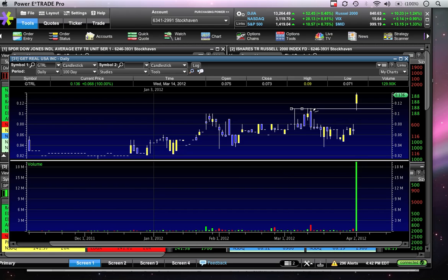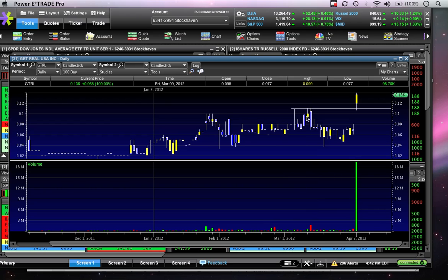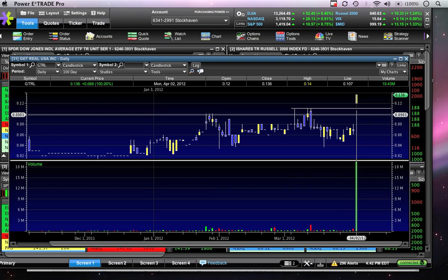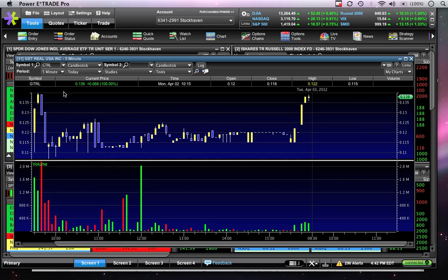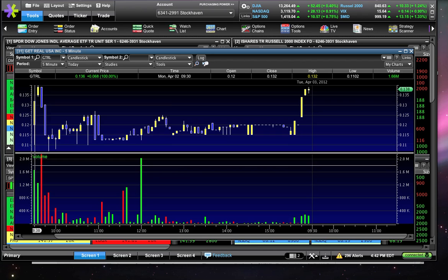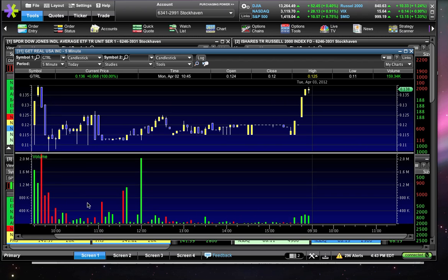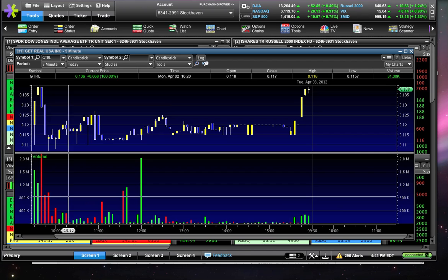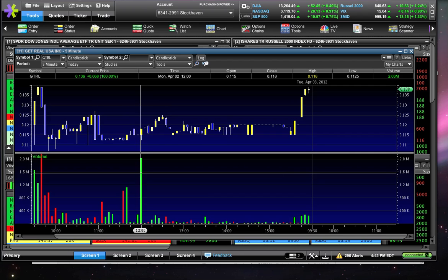This is a true lesson in charting — we always talk about former resistance becoming new support. GTRL opened today at $0.12. These prior highs were at $0.109, $0.11, $0.10 — so in that $0.10 to $0.11 range. GTRL gapped up over that range but then pulled back. And look where it pulled back to — $0.107. Right at this prior level of resistance is where it found new support. You can see this on the intraday chart — here was the gap up at $0.12, then the move down back to that $0.10 range, and then volume kind of dried up in that range because prior resistance was becoming new support. People weren't willing to sell at support.